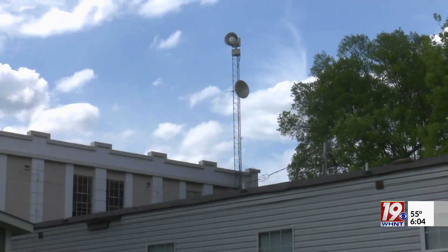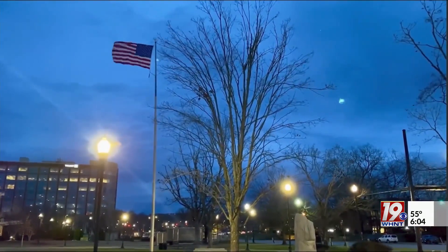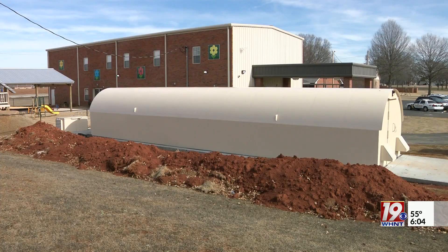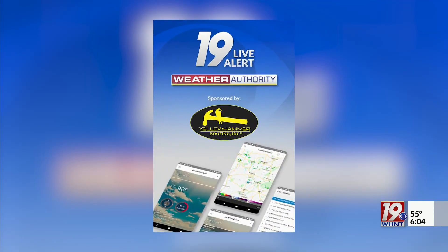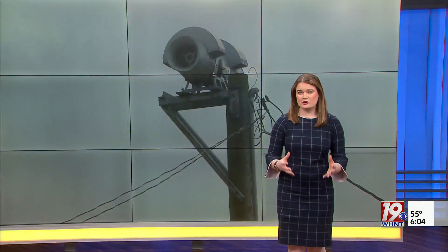While tornado sirens are still active today, when severe weather threatens the area, having multiple ways to receive alerts is the best way to keep you and your family safe. Having a plan in place, knowing where your closest storm shelter is, having a weather radio — we recommend that you have an app or two on your phone that will give you some type of notification. Here across North Alabama, there are more than 500 outdoor sirens.